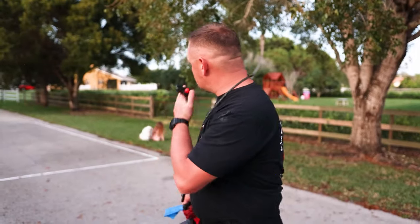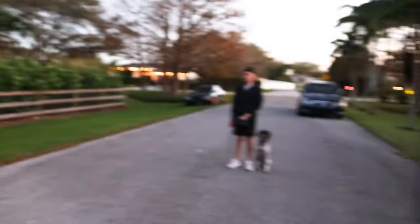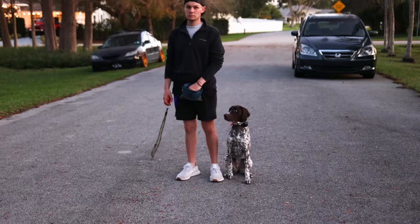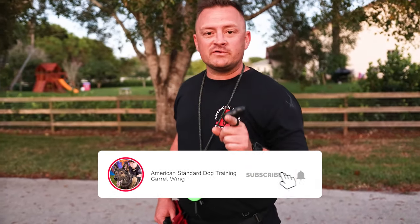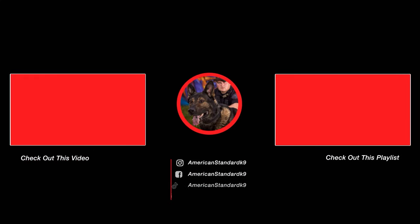Never a dull moment around here. Adventures in dog training — make sure to stay tuned for more adventures with Miss Snow, with Rufus, with my daughter chasing the puppy, and Austin and Miss Jojo. Tons more content coming. Thank you all very much — sorry if I'm a little tired, it's been a long day. We've got more dogs to train and we will see you all on the next video. Make sure to like, share, and subscribe.